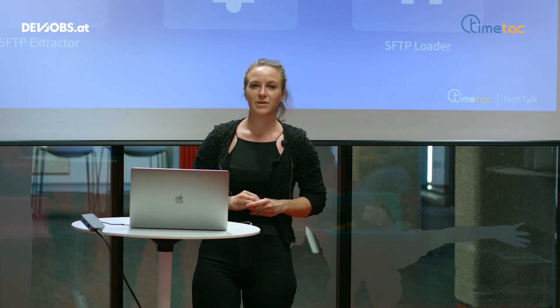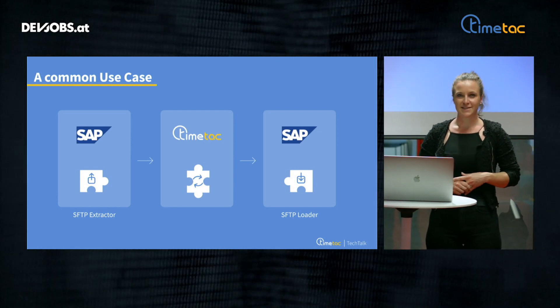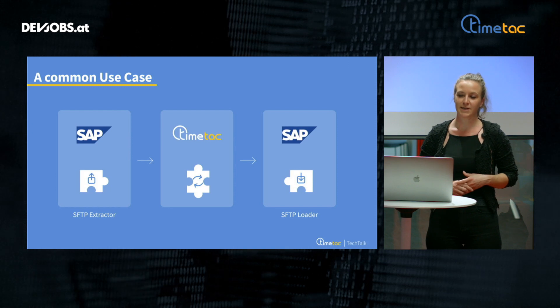In most cases, it is not possible to access SAP directly, but we will fetch data from an SFTP location. This data will then be synchronized with TimeTech. Then the time tracking data generated in TimeTech will be exported on a daily, weekly, or monthly basis back to SAP using an SFTP loader. With that kind of mechanism, coding itself can be done quite easily. It's not necessary to invent everything from scratch every time, but it's about reusing already existing components. Defining the requirements and testing is always the part that is challenging and time consuming.